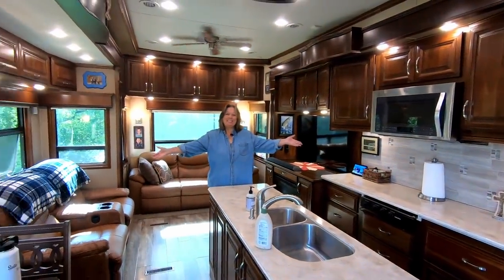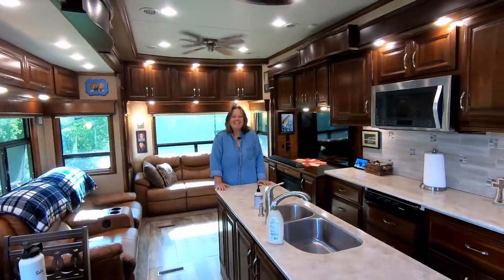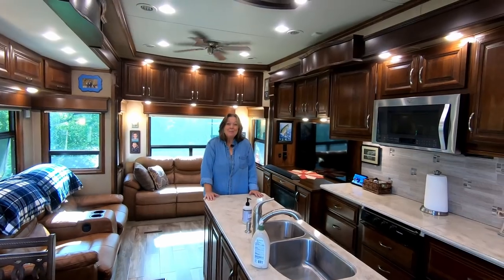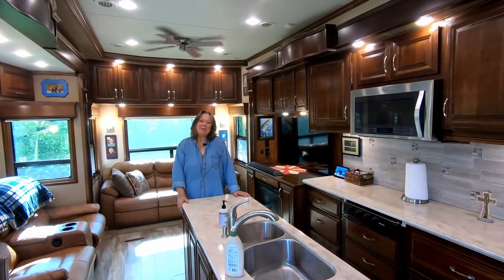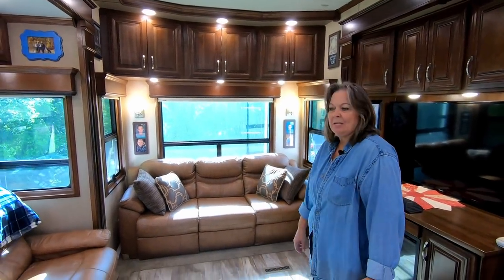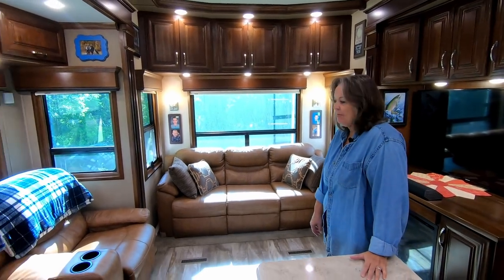Welcome to our home! It's about 400 square feet of living. We have the living room, dining room, and the kitchen, and of course the wonderful coffee bar behind you. This is a nice space that we can entertain people when they come and visit.